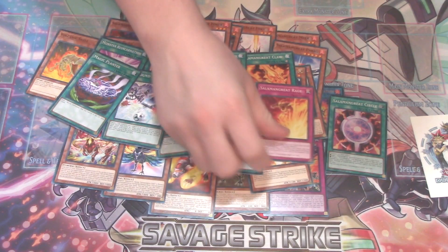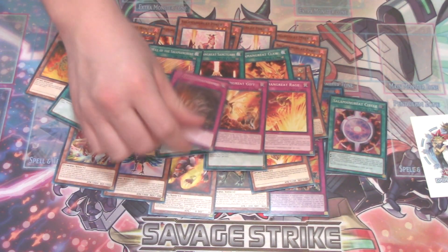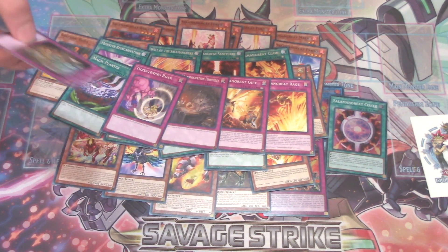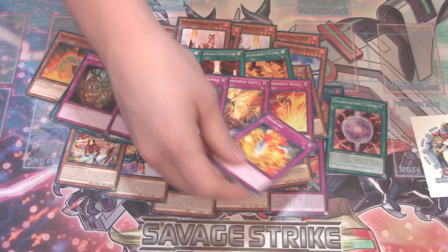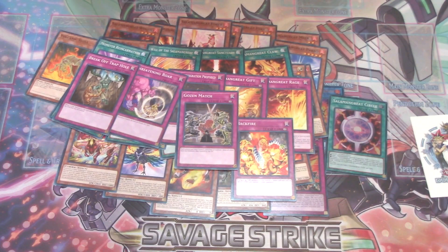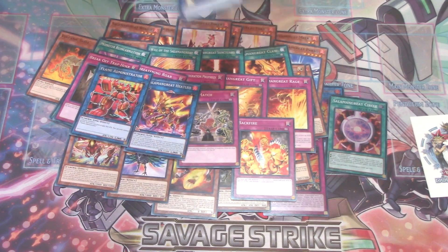Then for traps: Salamangreat Rage, Salamangreat Gift, Trans-Turn, Threatening Roar — reprints are always welcome because it's a good card — Break Off Trap Hole, Backfire with Chow Len the Prophet. And then we get Salamangreat Heatleo, Flame Administrator, and Duelittle Chimera in the Extra Deck.